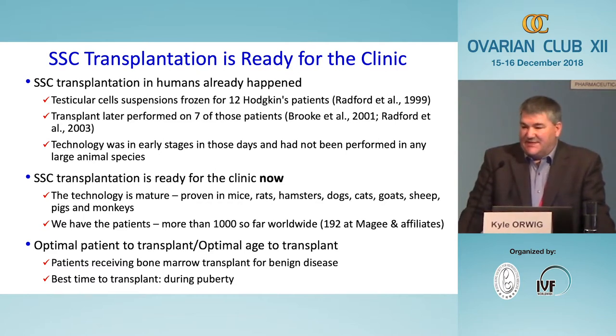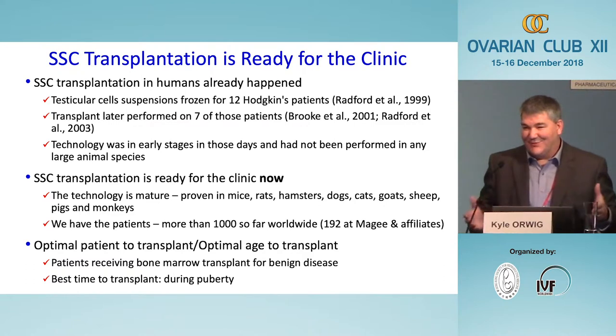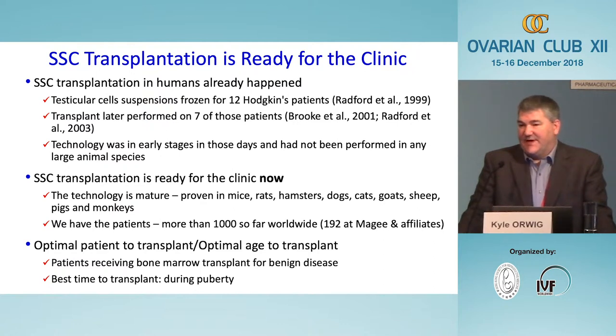My opinion is that the best time to do a transplant is during the teenage years, because under hormonal influence from the brain the testis is growing — meaning stem cell niches are actually proliferating. When we transplant stem cells at that time, the robustness of engraftment will be at its highest, and all of our animal data suggest that is the case.